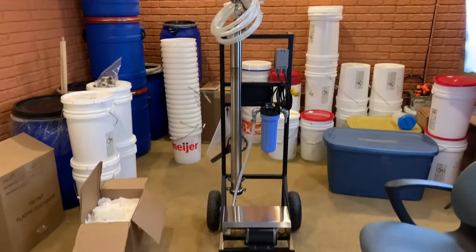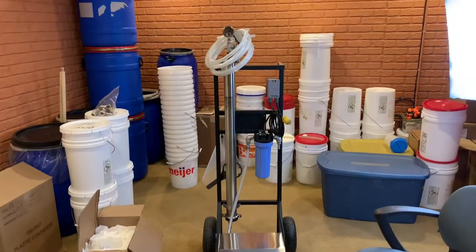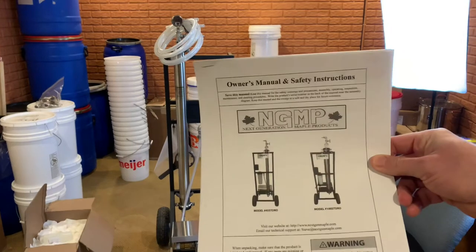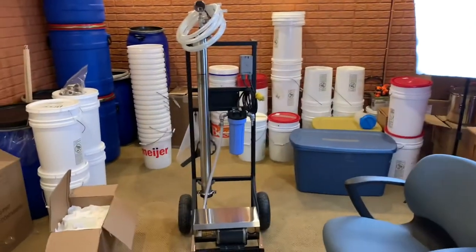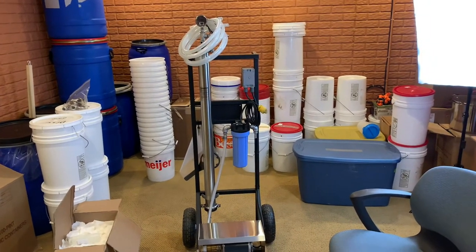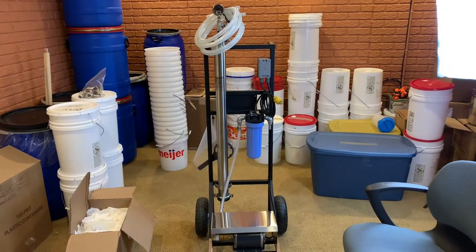We've now got the RO system in the basement. The most important thing when buying any new piece of equipment is to read the instruction manual, so I'm going to go through and read this manual cover to cover and make sure I understand how to completely operate the system. Once I'm done, I'll explain exactly how this all works.